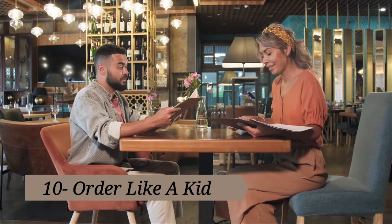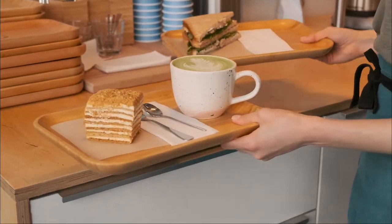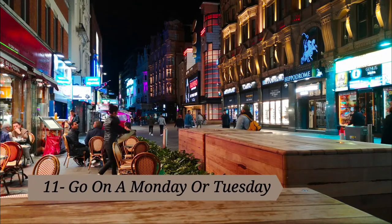Tip ten: order like a kid. Consider ordering from the kids menu — just be sure to respect any age limits the restaurant has, though some don't have any. The portions are often large enough to fuel you for a light meal, and you can sometimes trade in the toy for a bigger entree or an ice cream cone. No shame here!